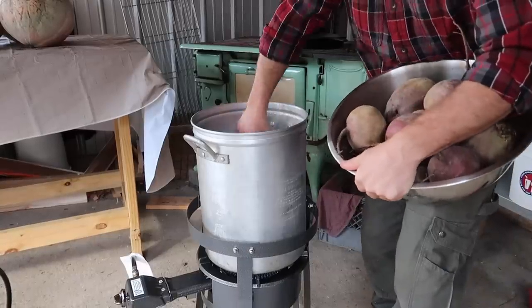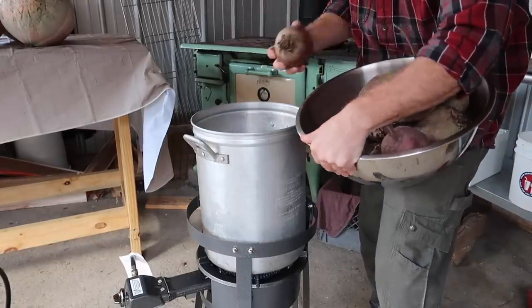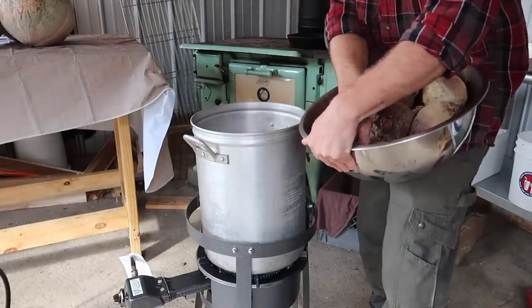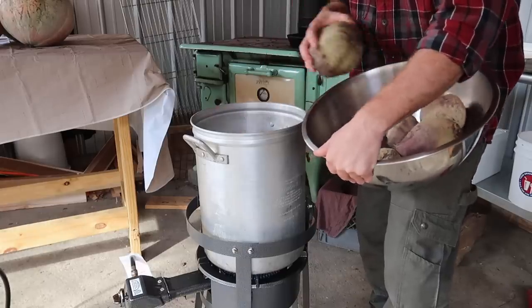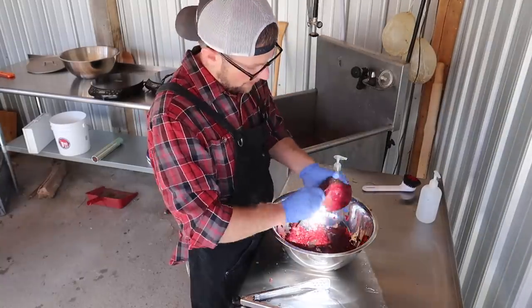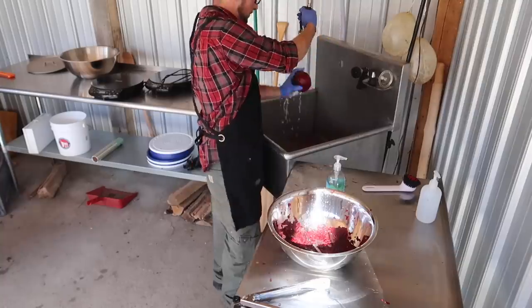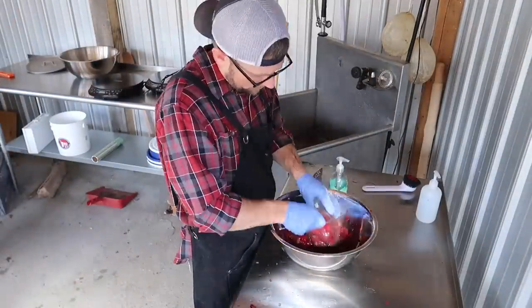So today we want to make pickled beets. I want to cook up our beets so we can get them peeled, and then we'll make our brining solution to pickle them in. Smells like beets. I cook the beets a little bit so we can peel the skin — I just take the fork and lightly scrape it. The reason I'm wearing rubber gloves is I don't want my hands dyed red.